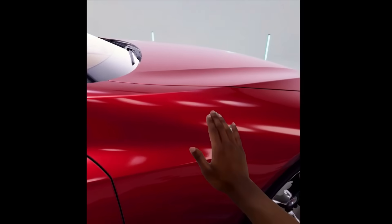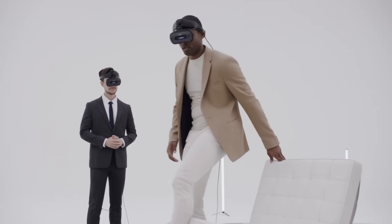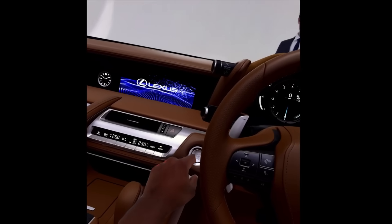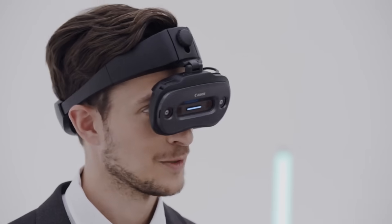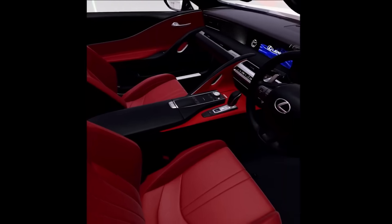Design, education, entertainment, and healthcare are just a few of the many possible uses. Since the M-Real X1 is still in its conceptual stage and not yet for sale, its pricing has not been revealed. Its features and technology will determine its final price; however, some sources put the range at $30,000 to $40,000.